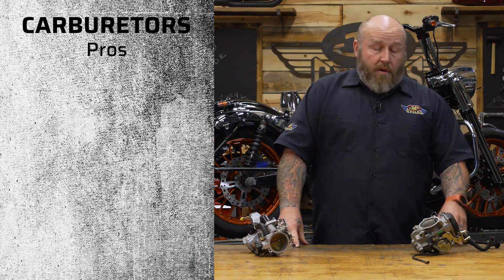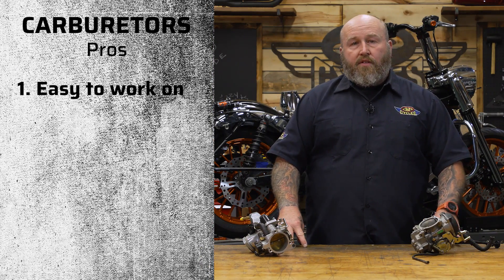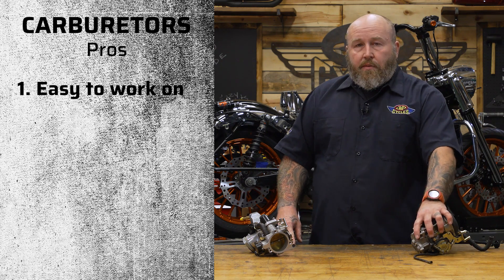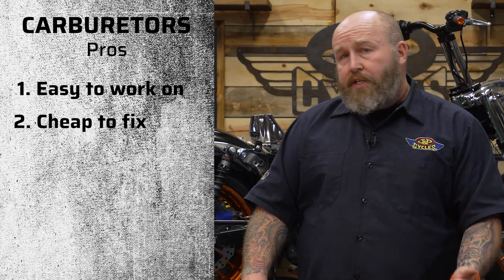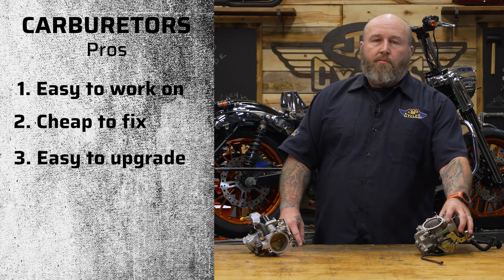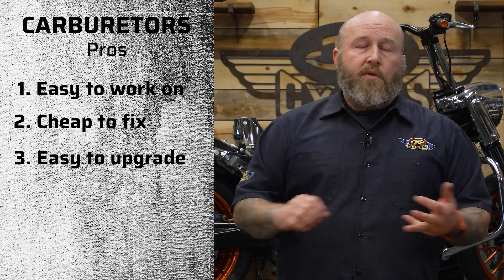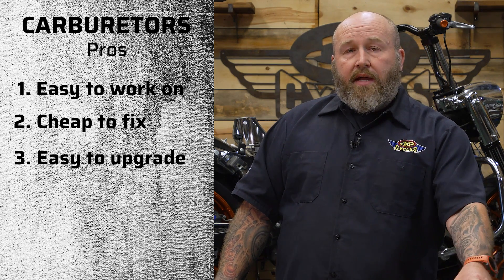Carburetors: first off, they're pretty easy to work on, especially if you find yourself in a roadside fix situation or you're out somewhere and need a part — they're easy and inexpensive to fix. You can change jets pretty easily, and they're upgradable. You can run a different air cleaner, get a bigger carburetor, or switch to an aftermarket unit. On the Harley side, you can get S&S carbs, Mikuni carbs, or upgraded CV carbs — there's a lot out there to upgrade these things.